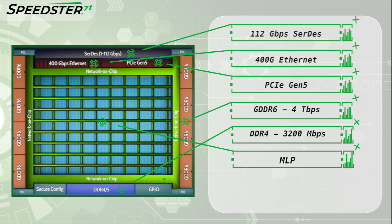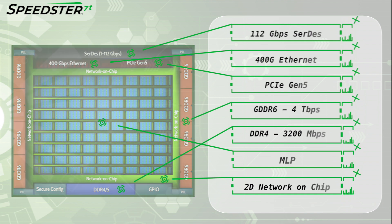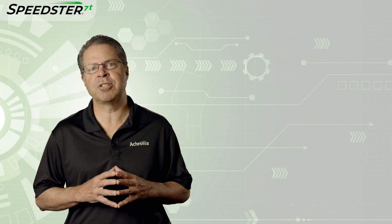Finally, to tie all of these together, Achronix developed the FPGA industry's first two-dimensional network-on-chip, which routes data from any of the high-speed interfaces to the core fabric within the FPGA at 2 GHz, without consuming any of the FPGA logic resources. Now let me turn it over to Katie Purcell, an Applications Engineering Manager here at Achronix, who will walk you through the demonstration.